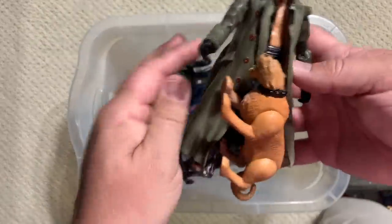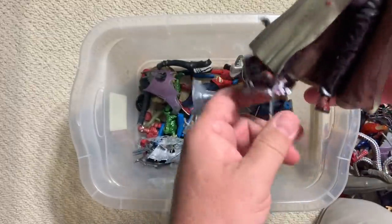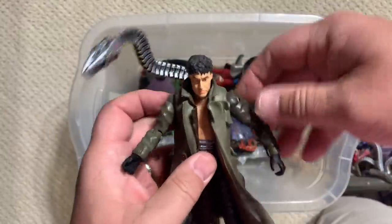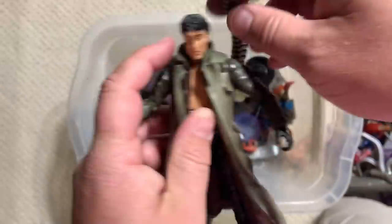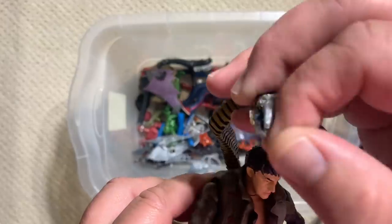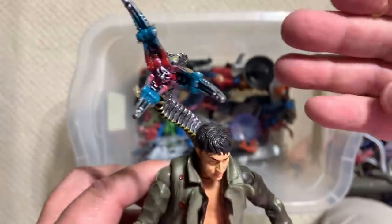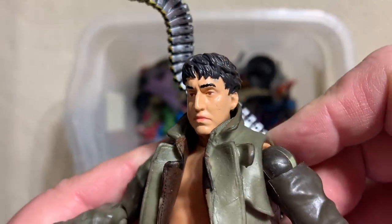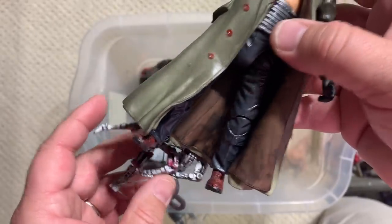This is not the same Doc Ock figure — he's missing a tentacle, but you can see these tentacles are also articulated. That does look a lot like him, but that's a different head sculpt, I think. They made a lot of the same characters.